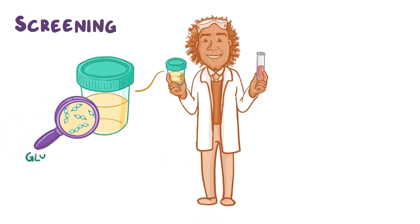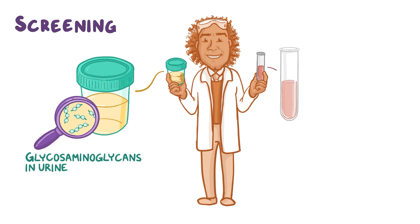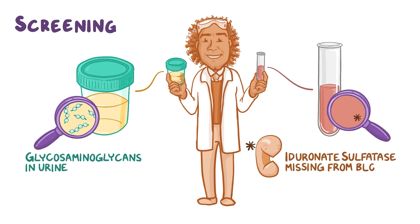Screening for Hunter syndrome can be done by measuring glycosaminoglycans in urine or enzyme levels of iduronate sulfatase in the blood.